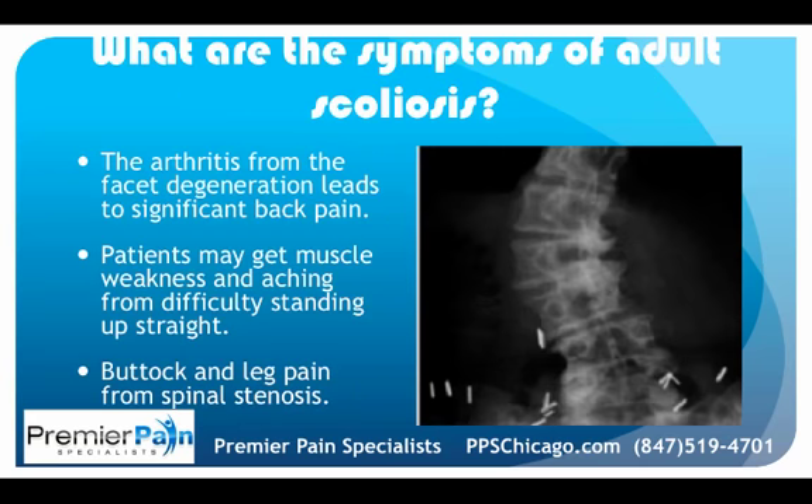The symptoms of adult scoliosis include significant back pain from facet degeneration and arthritis. Patients can also get muscle weakness and aching because they're exerting extra effort trying to stand up straight despite their scoliosis. Additionally, one can experience buttock and leg pain from the spinal stenosis that develops.